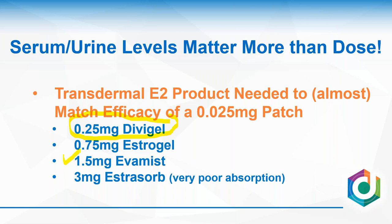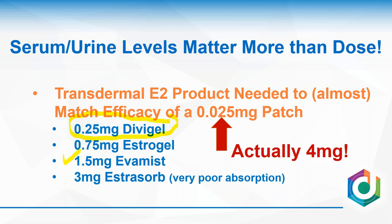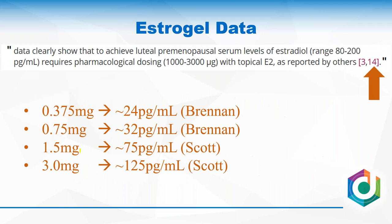For EvaMist, it takes a 1.5 mg dose for partial success and a higher dose for complete success matching a 0.025 mg patch — and serum levels agree with that level of success. You might ask why you'd use so much more estrogen in a gel than a patch. Actually, the 0.025 refers to the effective dose from serum levels going up, whereas four milligrams of estradiol is in the patch total. Whenever we talk about patches, we're talking about effective dose; whenever we talk about creams or gels, we're talking about the actual dose.